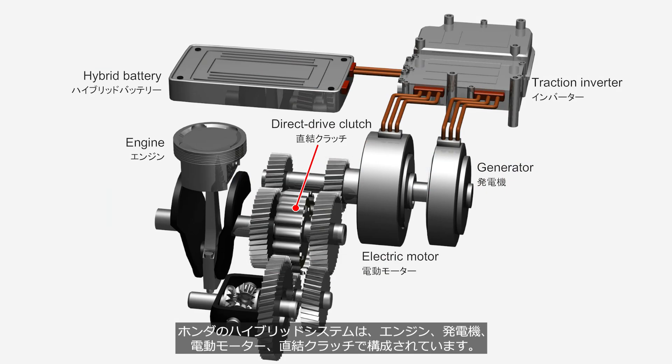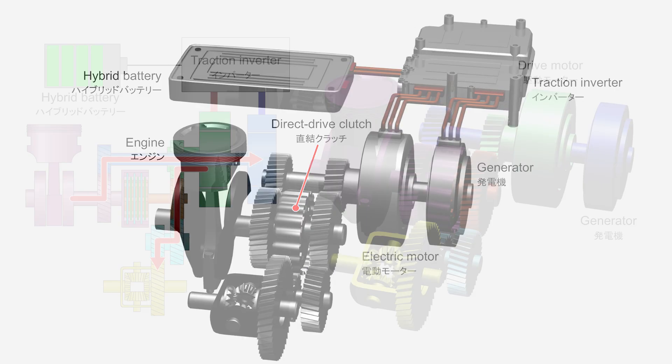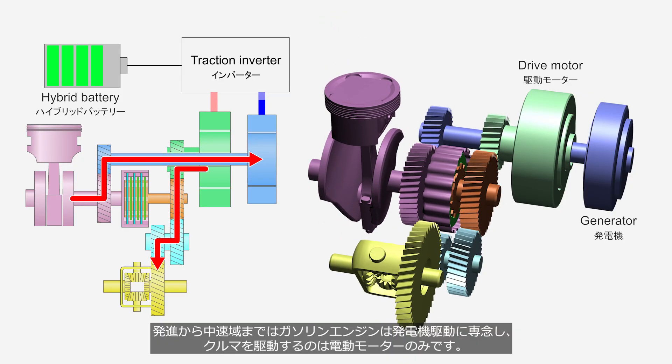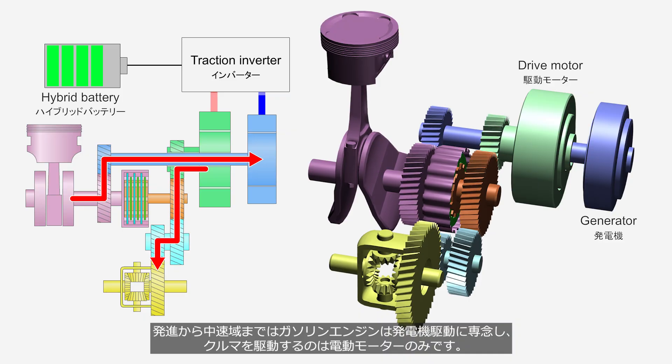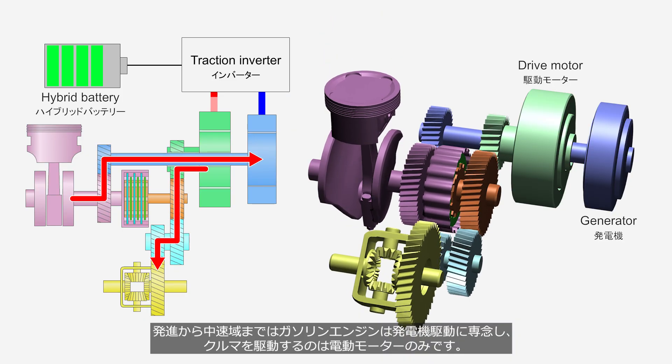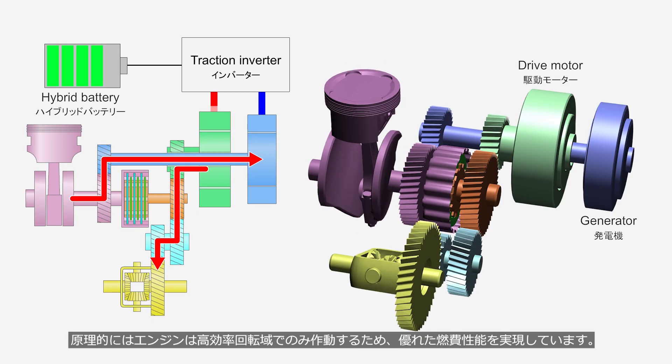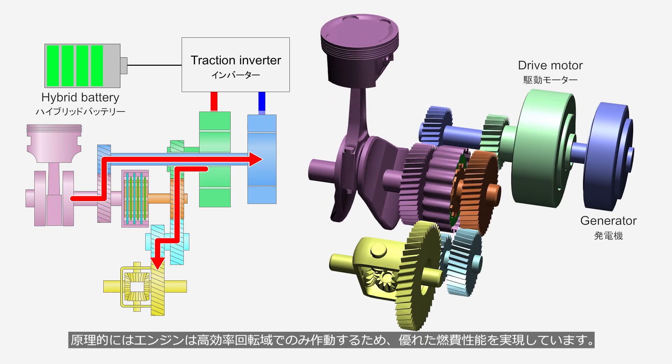Honda's hybrid system consists of an engine, a generator, an electric motor, and a direct-drive clutch. From launch to medium speeds, the gasoline engine is dedicated to driving the generator, while the electric motor solely propels the vehicle. In principle, the engine operates only within its high-efficiency speed range, achieving excellent fuel economy.